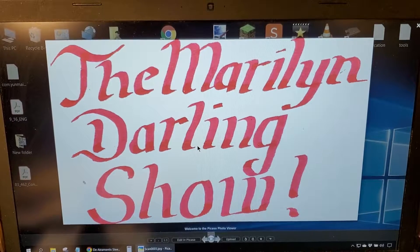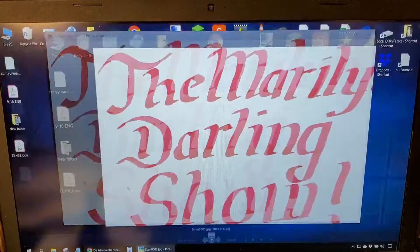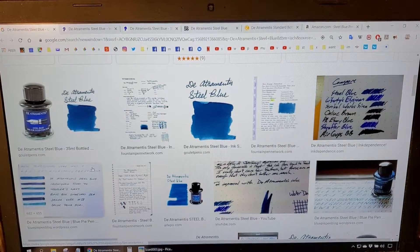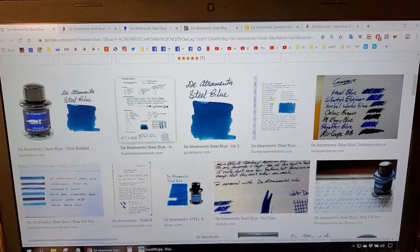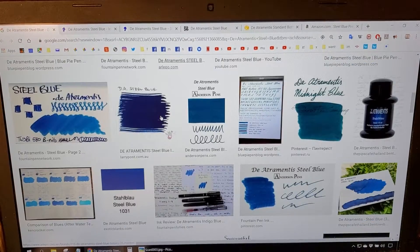Welcome ladies and gentlemen to the Maryland Darling Show. Today is September 19th, 2019, and today we're looking at Diamine Steel Blue. This is what it looks like — a dark bluish ink which has some red sheen if you look at it just right.